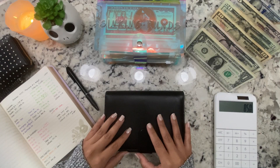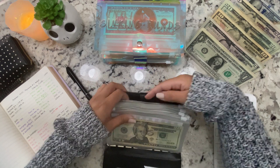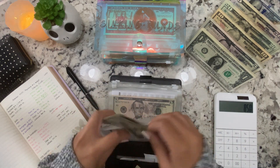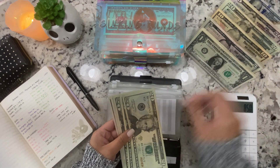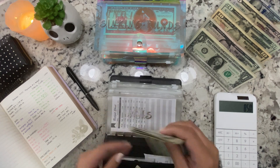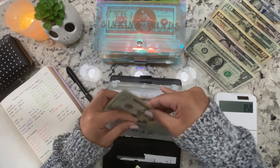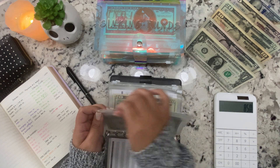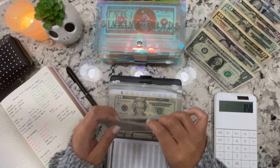I'm going to go ahead and get started with cash envelopes. For gas, I'm stuffing $40 — counting to $40. I did update all the trackers already, right before the video.